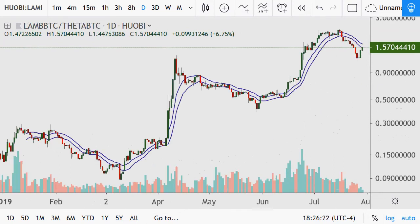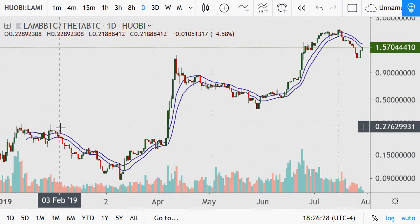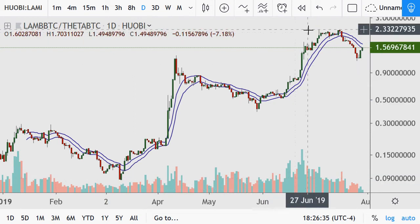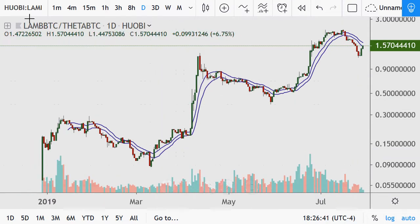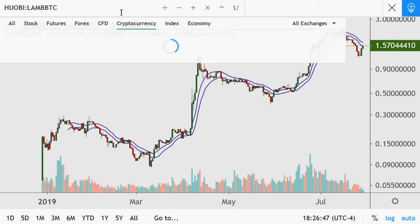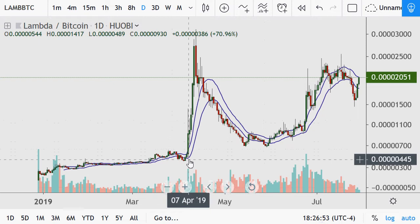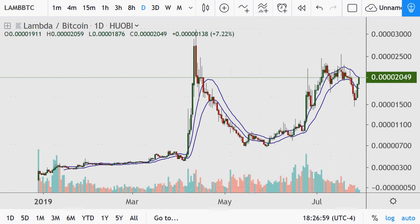Next up is LAM, doing well against Theta as well, available on the Huobi exchange. Price action down here was under a dime; it's managed to get over two — that's over a 20x move from its low to its high point, looking at a low from just March of this year. Looking at it just against Bitcoin itself on the daily chart — what a phenomenal run it's had from this area up to this point, with obviously big volatility there.